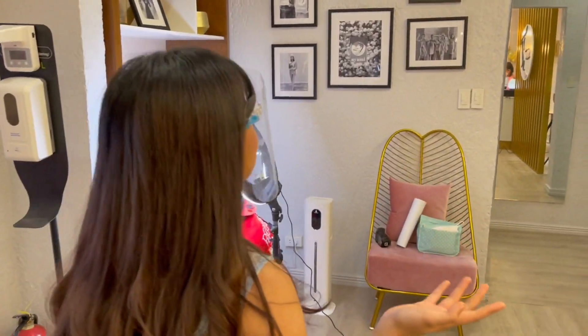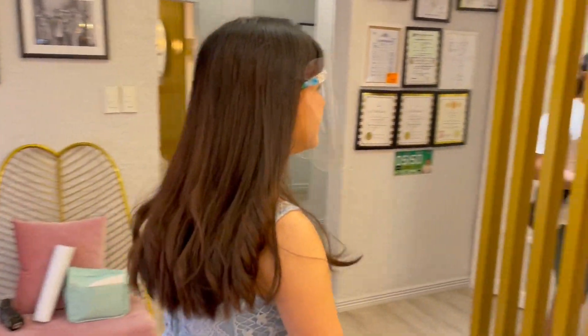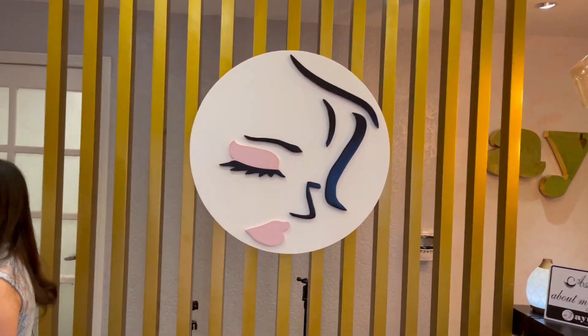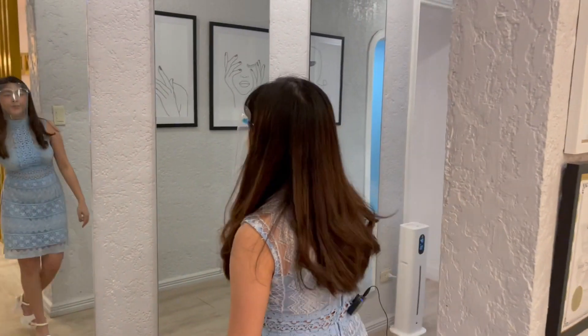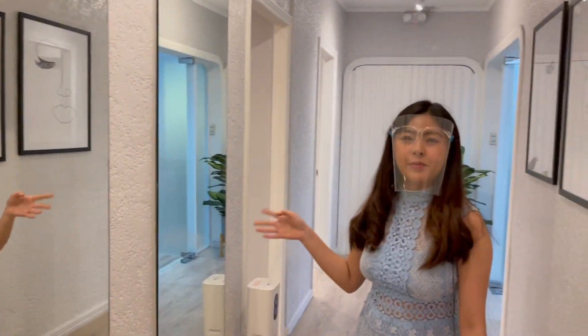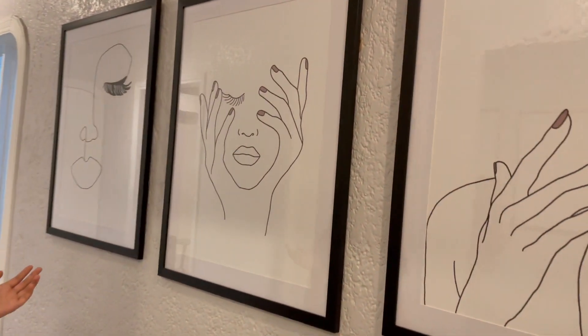Because not only is their place all pink, their lashes are really good. So as you can see they have their logo here, and we're gonna go and check out the place. You can see the mirrors here — it actually makes the place look super classy. And there are portraits here.